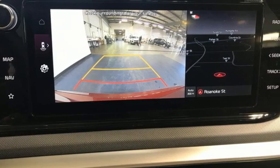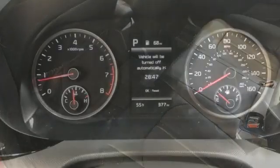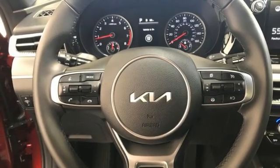Integrated navigation system with voice activation, Wi-Fi hotspot, dual zone climate control, inductive device charging, front heated bucket seats, and an intercooled turbo inline four-cylinder engine.